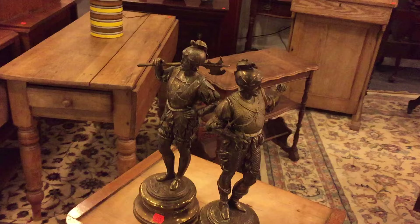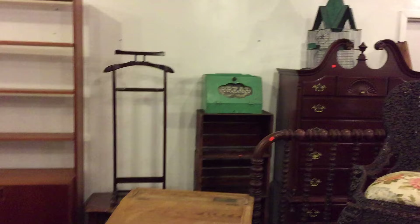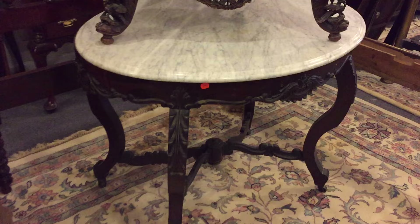There's a mid-century lamp and a nice pine drop-leaf table. A lot of decorative items — there's a great pair of gladiators or Vikings; I'll let you be the judge, they look more like Vikings to me. And here's a beautiful and unusual Victorian chair — look at the carving on it, look at the faces on that. Wow, that's a nice chair.